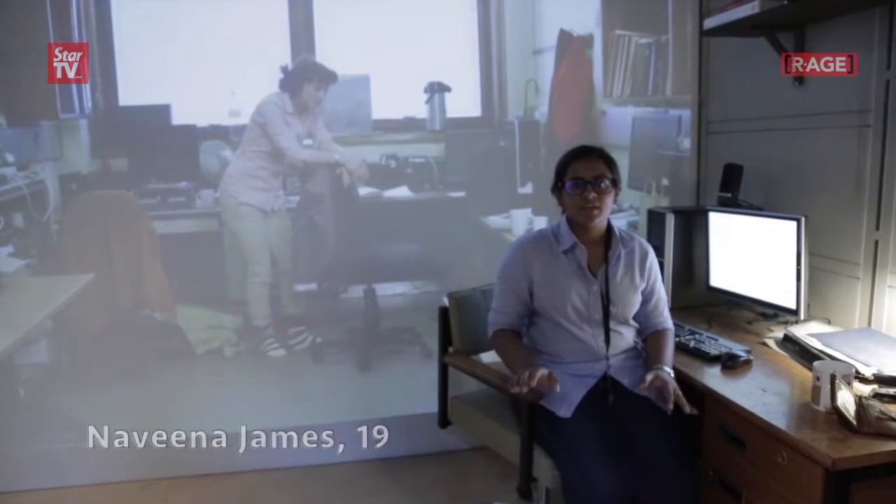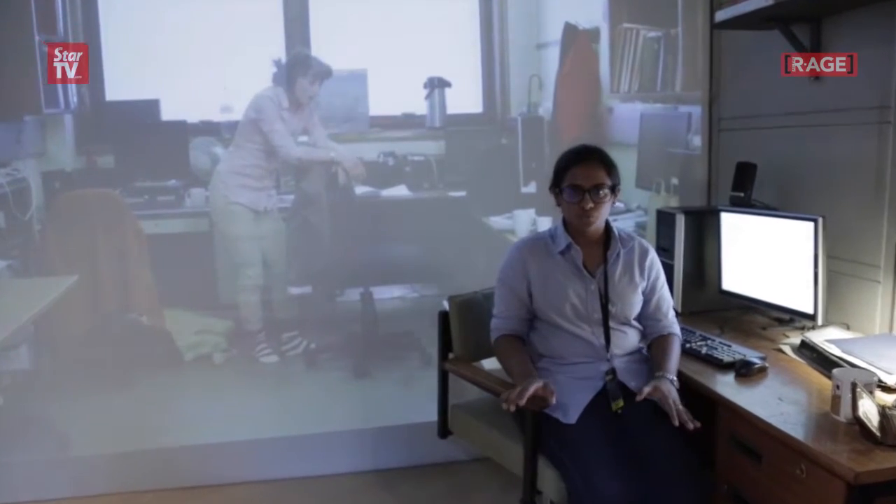Hi guys, so this is the replica of a young scientist's room. Her name was Yang Bing Meng. What she basically did was she discovered the Higgs-Boson particle, which is a rare particle and it happened to be the newest discovery of the Large Hadron Collider experiment.